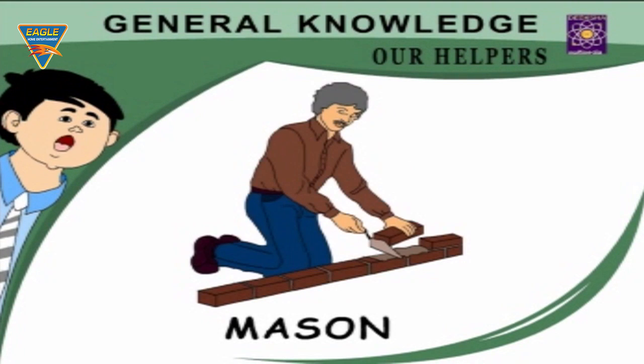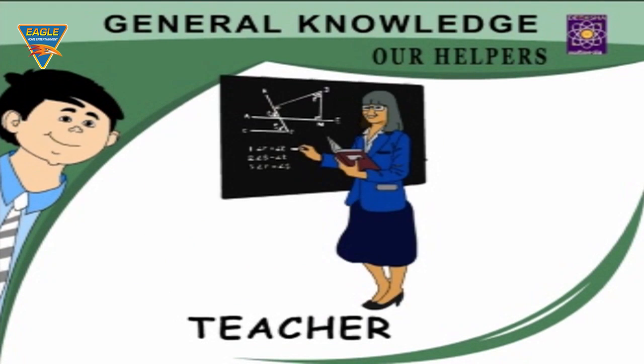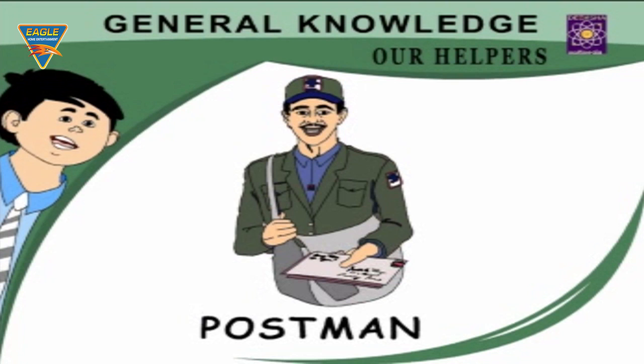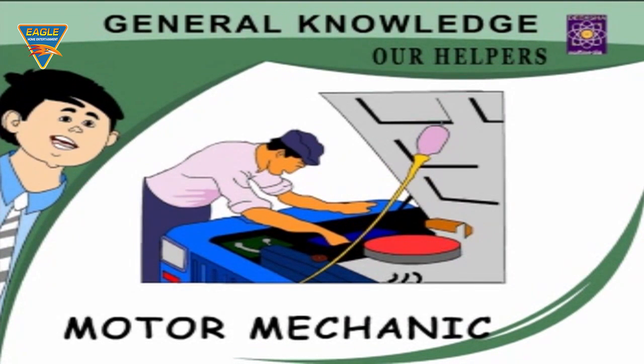Mason — builds houses. Plumber — repairs our taps. Tailor — stitches our clothes. Teacher — teaches in a school. Maid — helps in house jobs. Postman — delivers the mail. Cook — prepares food for us. Sweeper — cleans the floor. Motor mechanic — repairs our car.